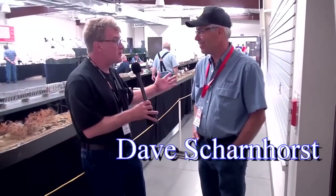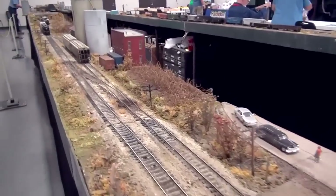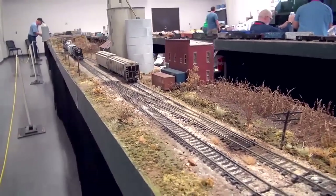For this segment of What's Neat, I'm standing by Dave Scharnhorst in front of this magnificent HO scale modular layout that you built. The modules are a foot wide, and you follow prototype freelance standards, would you say? That's pretty close — and if it's got Norfolk and Western on it, I'm interested in doing it.